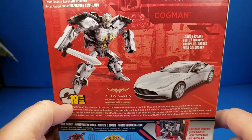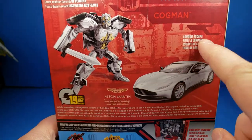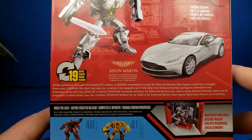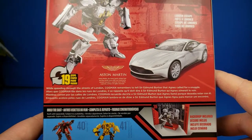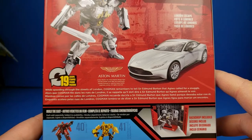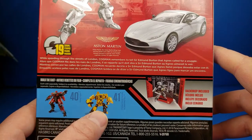On the back, it transforms in 19 steps. The Aston Martin has a London Escape backdrop, and it says: 'While speeding through the streets of London, Cogman remembers to tell Sir Edmund Burton that Agnes called for a snuggle.' You can see the crosshills there, and I have this review up.